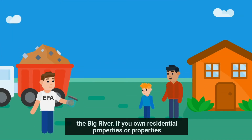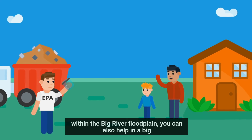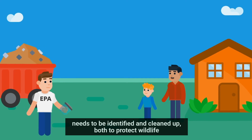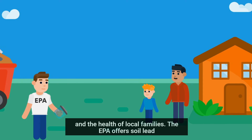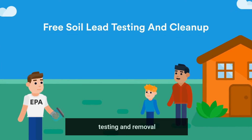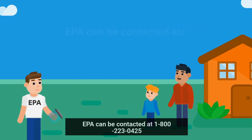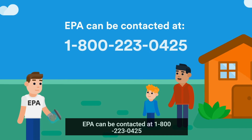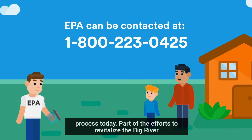If you own residential properties or properties within the Big River floodplain, you can also help in a big way. Lead-contaminated soil in yards and other private land needs to be identified and cleaned up, both to protect wildlife and the health of local families. The EPA offers soil lead testing and removal completely free of charge, but can only do so upon request. EPA can be contacted at 1-800-223-0425 to begin the soil testing and cleanup process today.